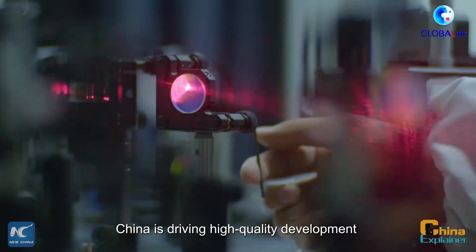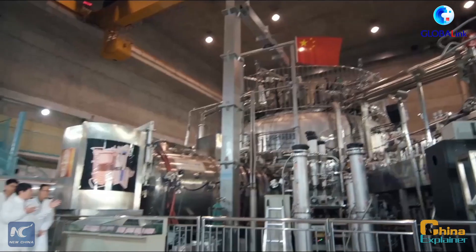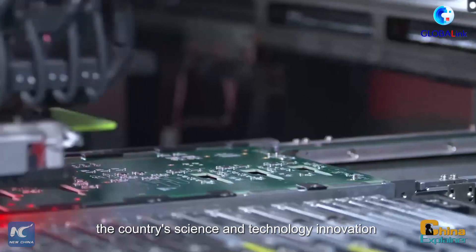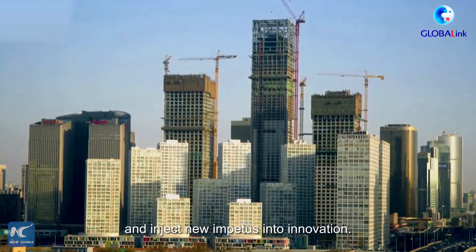China is driving high-quality development through scientific and technological innovation. The preferential policies rolled out by the government will push forward the country's science and technology innovation and inject new impetus into innovation.